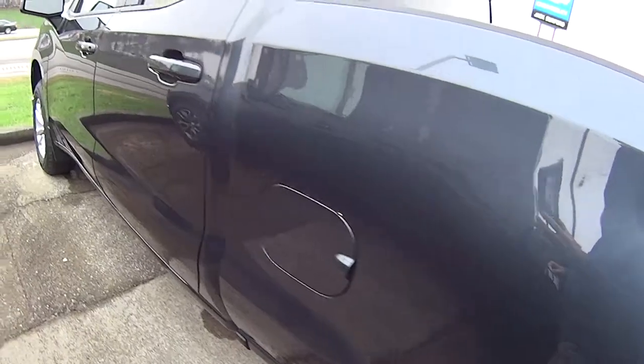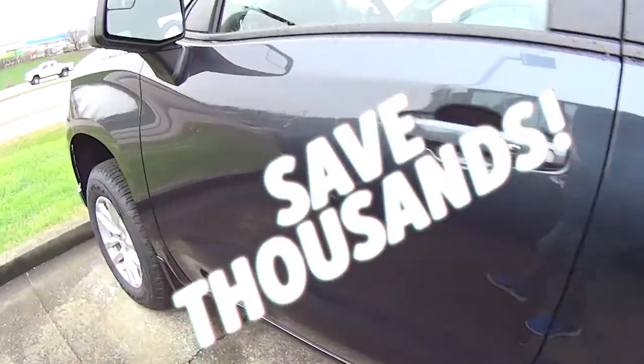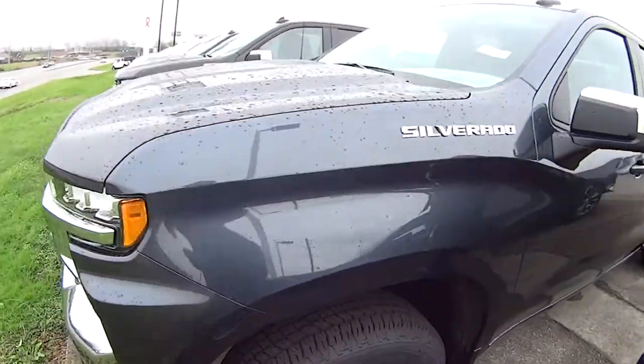Come in today because they're going fast and this is a great deal for the holidays. You'll save thousands, so check us out at jackbrafford.com or come in today and see us.